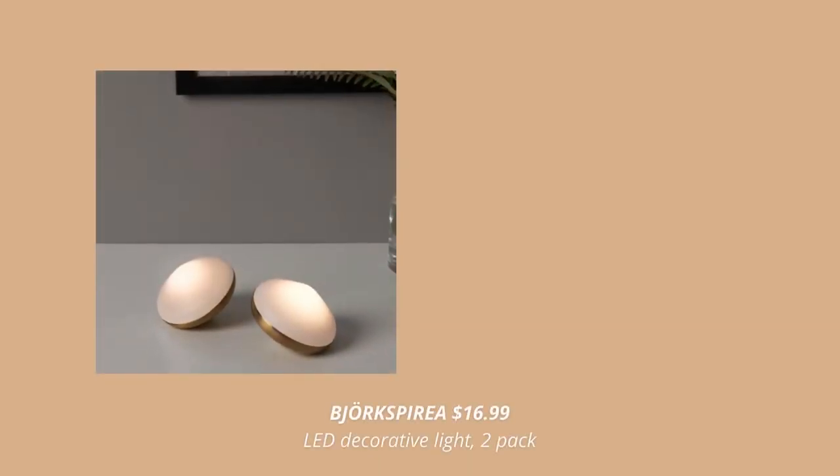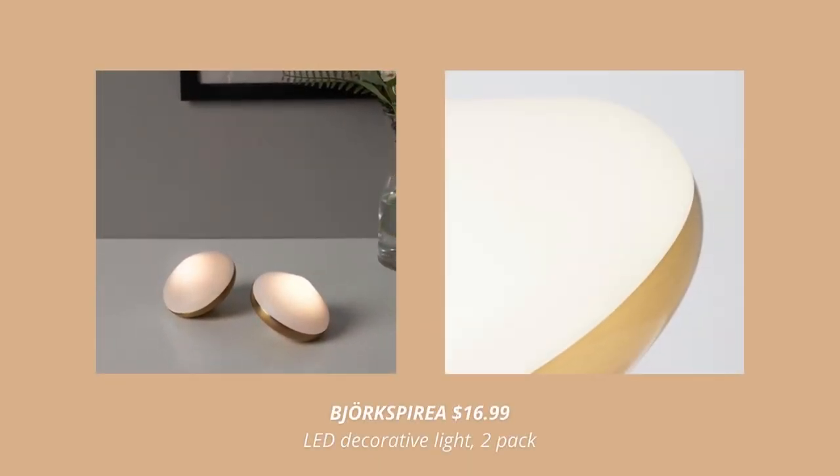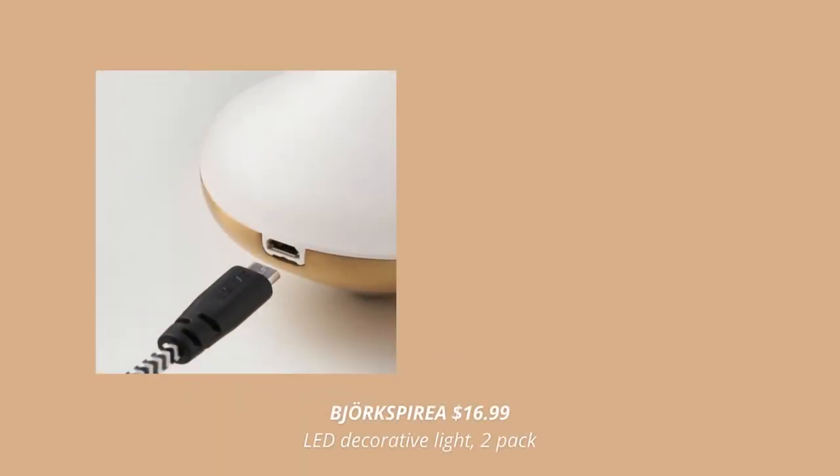Another new product are these LED lights. They are such a great decor piece for the living room or the bedroom. You can easily turn them on and off by shaking them, plus they have a built-in timer that automatically turns off after 6 hours.